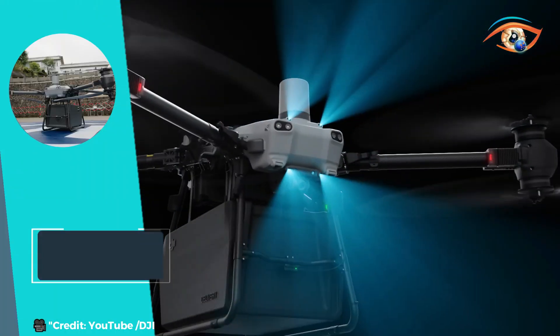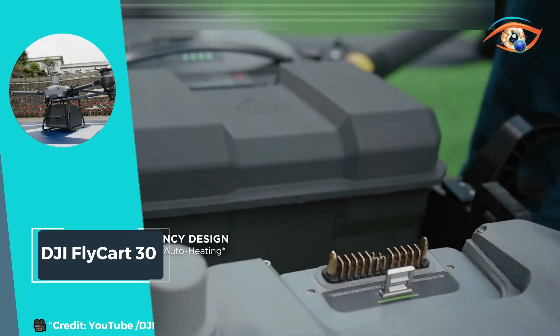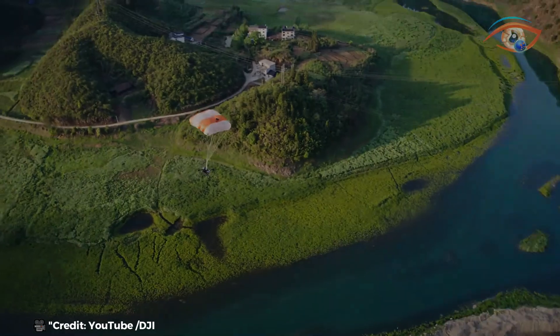Its robust design and advanced flight capabilities make it a dependable asset for operations requiring heavy lifting and long-range transport capabilities. The DJI FlyCart 30 sets a new standard for heavy lift UAS performance, combining power, range, and intelligence in one versatile platform.